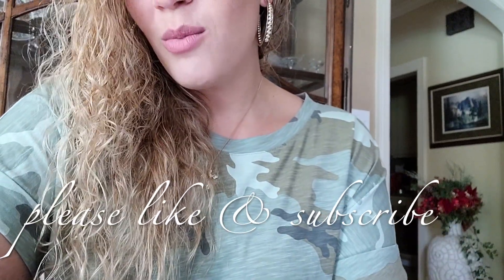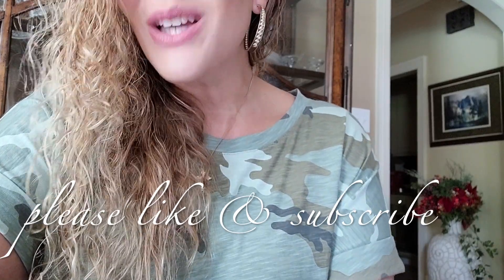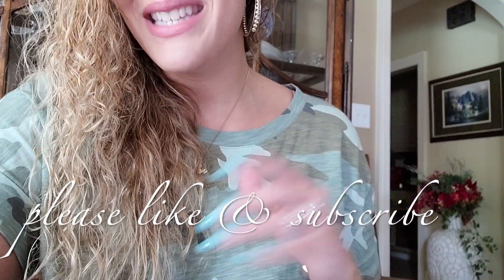Anyway, if you want any more information about this, or if you appreciate this type of content, please like and subscribe and comment and let me know. Thanks so much for watching, and please wait for my next video, which is going to be your ultimate buying guide to the VCA vintage Alhambra bracelets. Thanks so much, and be blessed — have a blessed day.